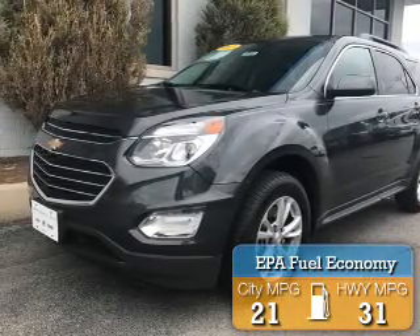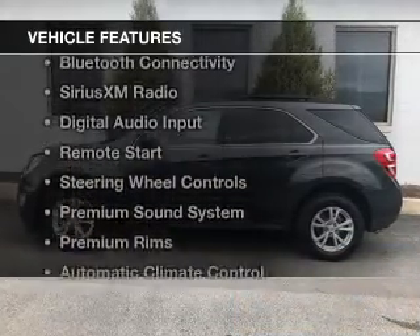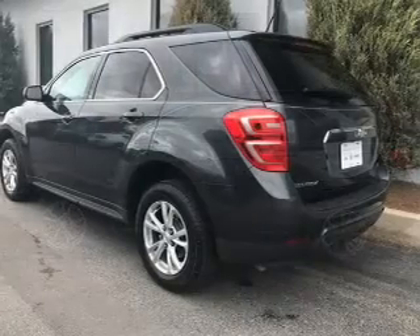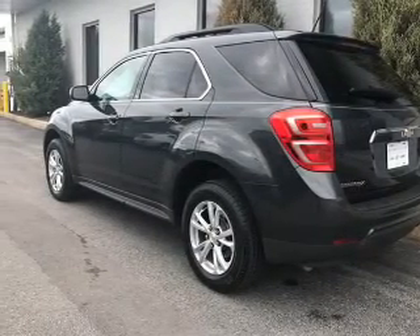Great fuel efficiency saves you money by requiring fewer trips to the gas station. The features include internet connectivity, heated seats, Bluetooth connectivity, Sirius XM satellite radio, digital audio input, and remote start.